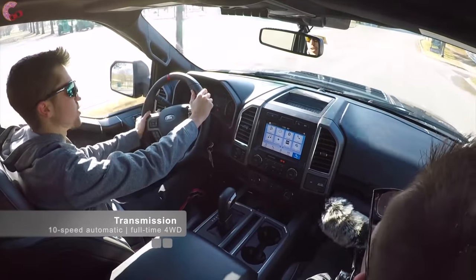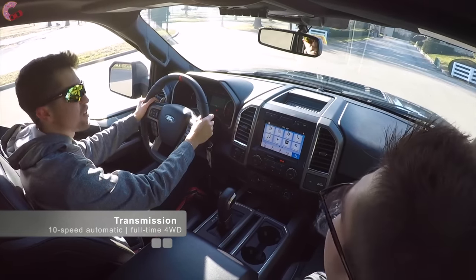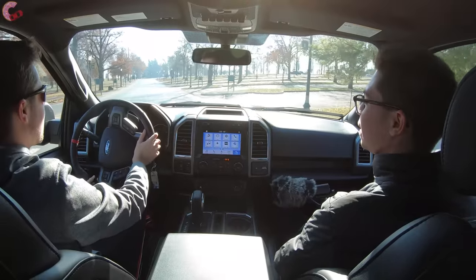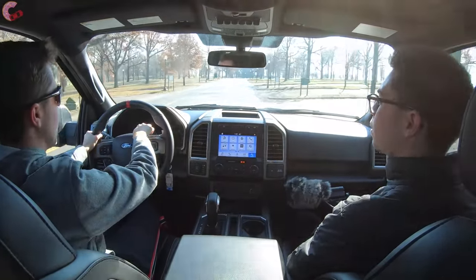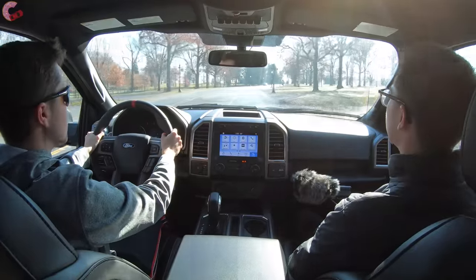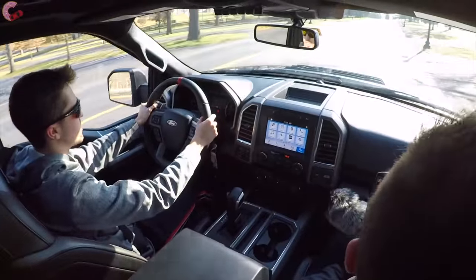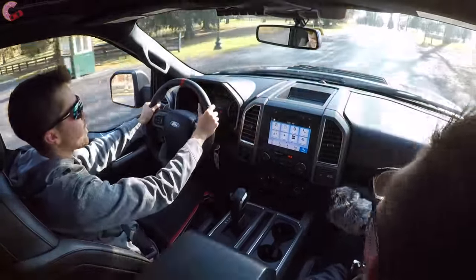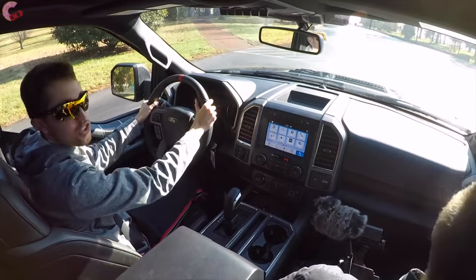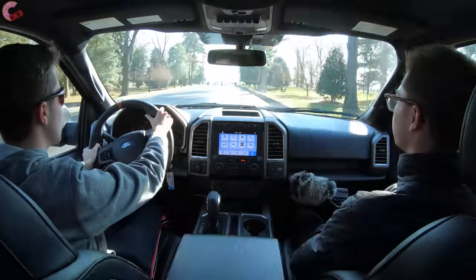As far as the transmission, we've got a 10-speed automatic, and as you can hear throughout this drive it absolutely fires the shifts off like a machine gun — it is extremely fast. They actually have a readout that tells you what gear you're in out of the 10, even in automatic mode. Honestly, if I wasn't looking at it I would not be able to tell what gear we're in because it is so very fast. We're actually in eighth gear right now just cruising at 30 miles an hour. It does shift a lot, but it's not really intrusive because you don't feel anything — it's just shifting so fast.